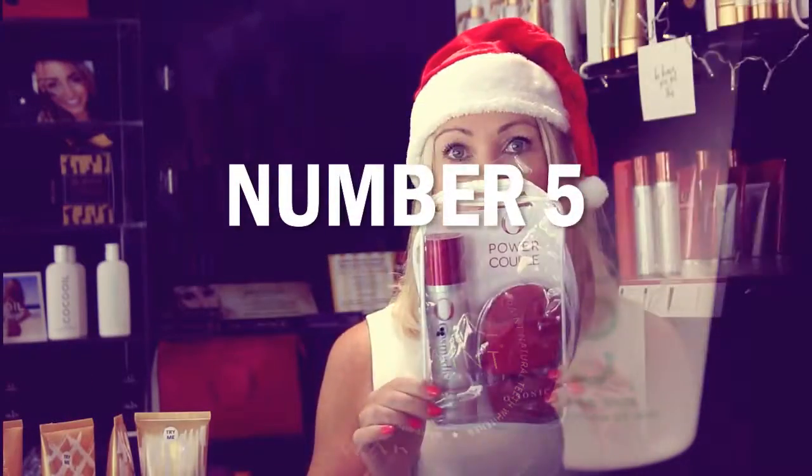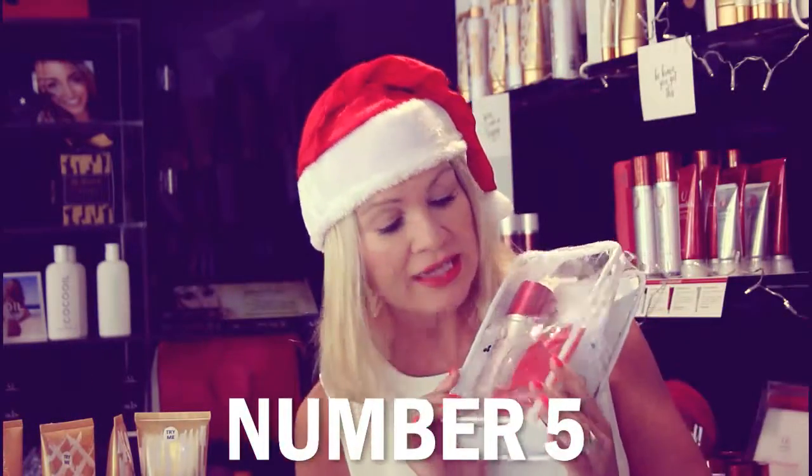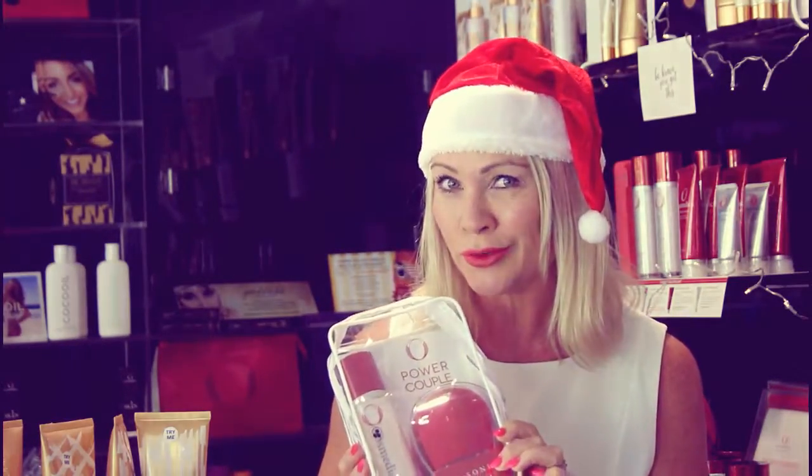Number five is the Power Couple — yes indeed! This is a facial cleansing device which retails at $99. In this gift pack you will get the cleansing device and the gentle cleanser from O Cosmetics, which I absolutely love. I use it every day, it smells pretty good too. Power couple, yeah!